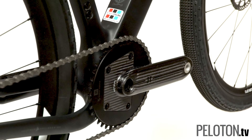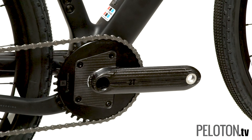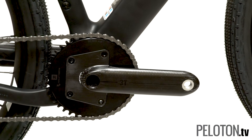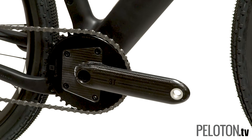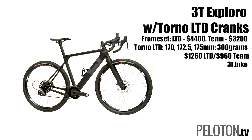We put a set of 3T's new Torno cranks on our Exploro. These cranks are laid up in Bergamo, and with crazy thin crank arms actually reduce your Q factor to make you more aerodynamic too. Optimized for one-by, the Torno LTD weighs just 300 grams.